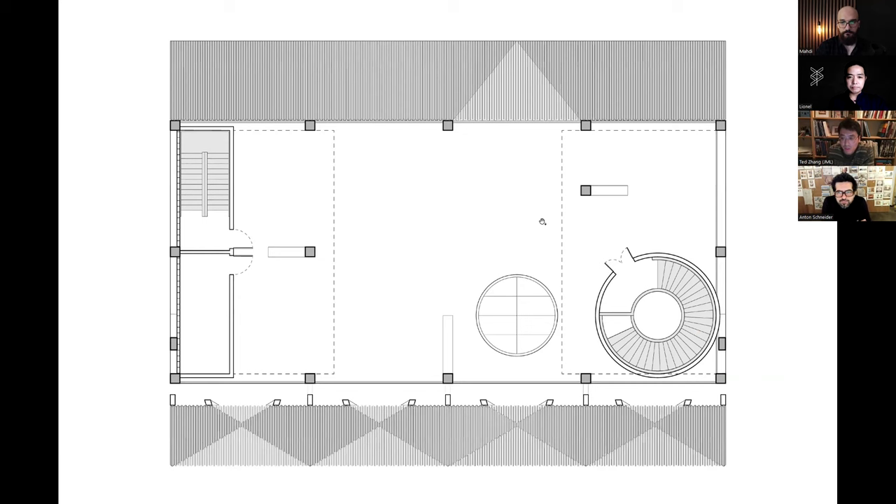Here's the roof plan. The roof garden is located here, with the city beyond and the park in the foreground.